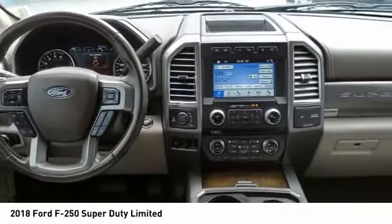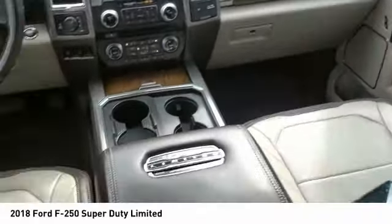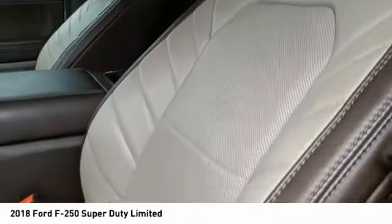Front suspension type: multi-link. Front suspension classification: solid live axle. Your new ride is just a phone call away.